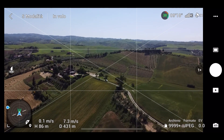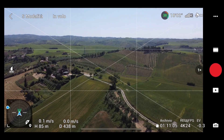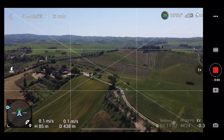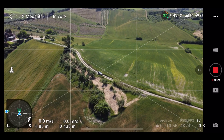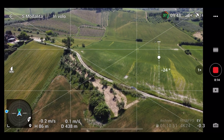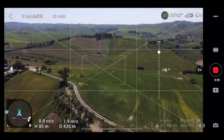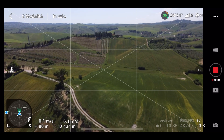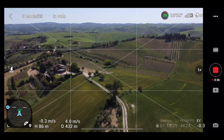Faccio partire la registrazione, vado su video automatico. Registriamo una breve clip. Andiamo a bloccare l'esposizione. Con Android questo ancora non è possibile, almeno non con tutti i dispositivi. Ho qualche lag ma sono abbastanza distante.